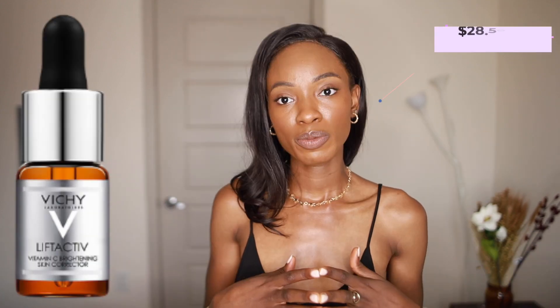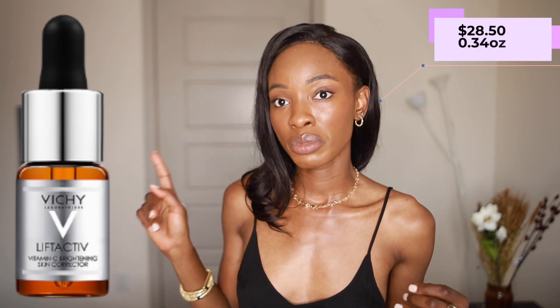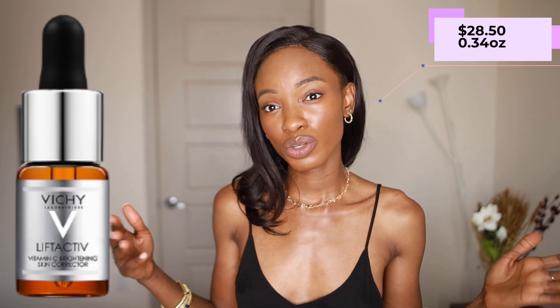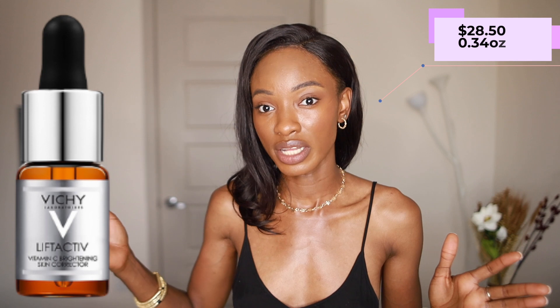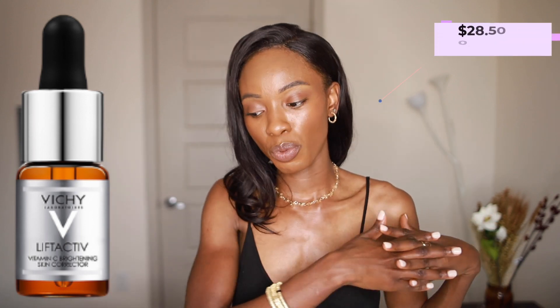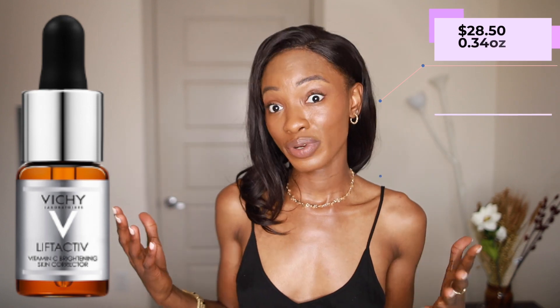If you have a little more to spend, the second product I'm recommending is this one from Vichy, retailing for $28.50. It comes in a 0.34-ounce bottle. A lot of vitamin C products come in one ounce or under because vitamin C typically lasts about three months — some say up to six months, but I wouldn't advise using it beyond six months since it oxidizes inevitably as you open the bottle and expose it to sunlight, air, and water. Try to use it within that three-to-six-month window.